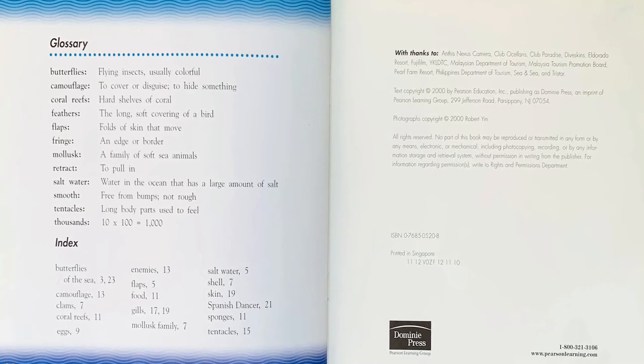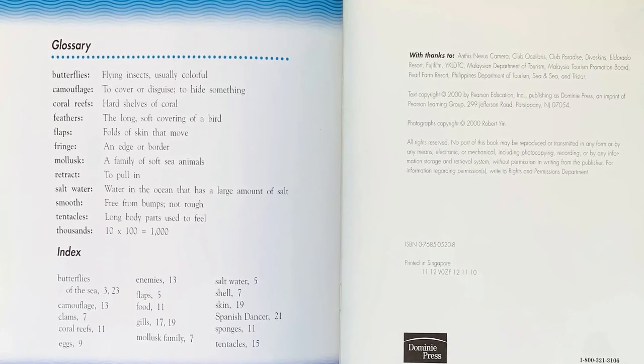Glossary. Index. The end. Thanks for reading along with me today. Remember to subscribe below to hear more stories. Have the best day and remember to keep reading.